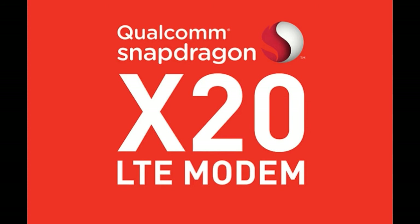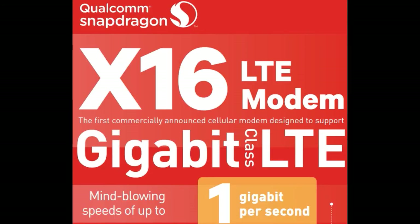Highlights of the Qualcomm Snapdragon X20 LTE modem include: 10nm FinFET process; CAT18 downlink up to 1.2 gigabits per second and CAT13 uplink up to 150 megabits per second; support for up to 5x20 MHz downlink carrier aggregation across licensed and unlicensed FDD and TDD radio frequencies; 4x4 MIMO on up to 3 aggregated LTE carriers; and integrated dual SIM dual VoLTE DSDB capability.